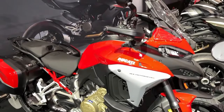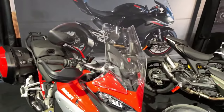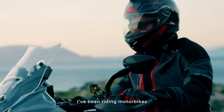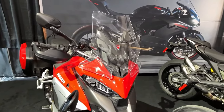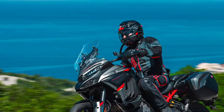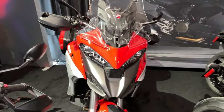The 2024 Ducati Multistrada V4S Grand Tour is a pinnacle of touring motorcycle engineering, offering riders the ultimate combination of performance, comfort, and technology. Let's explore the myriad features that make this bike a standout choice for long-distance adventurers.